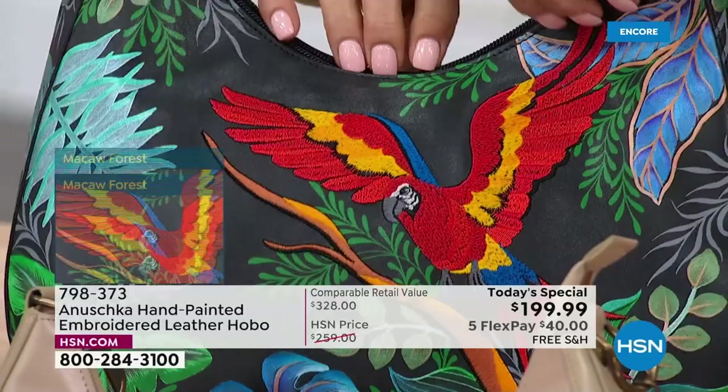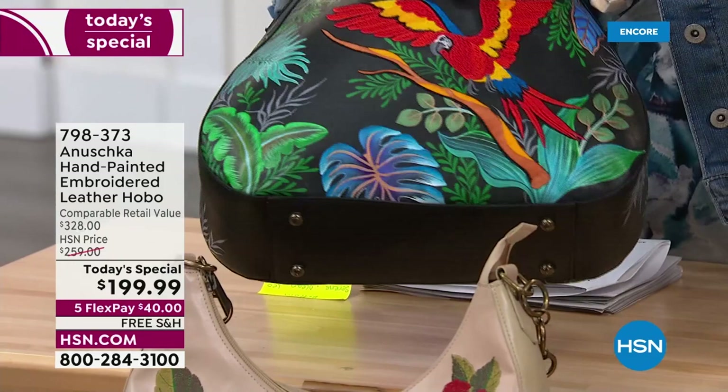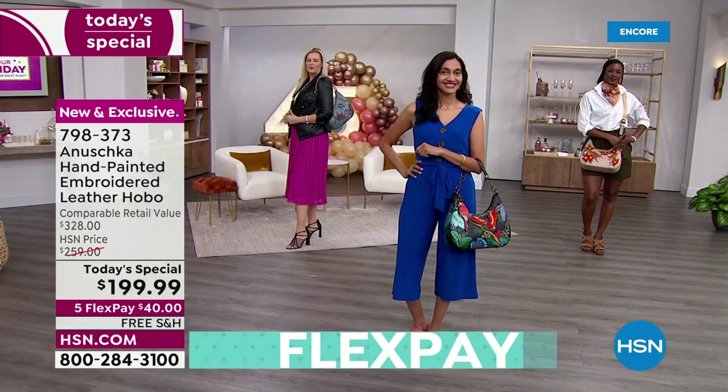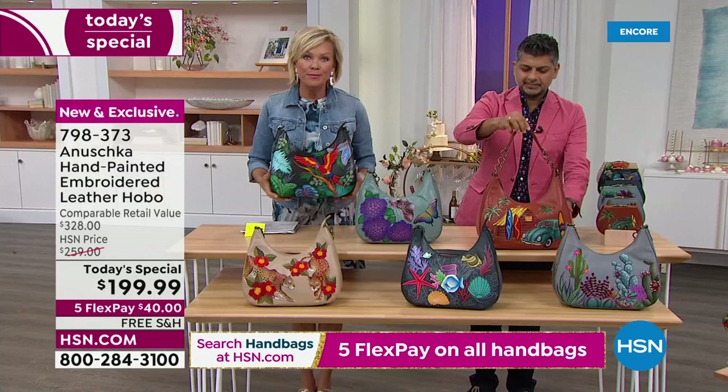Then you look at that embroidery — that takes many, many hours. For the bird, almost 90,000 stitches. I want to go through the themes one more time because there are six, and each one is so unique. The one with the most stitches is the Macaw Forest. This one is very popular — gorgeous. I'm going to show you front and back, then dig into the inside.